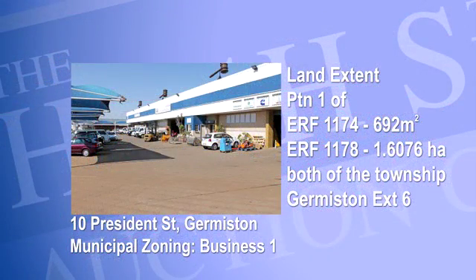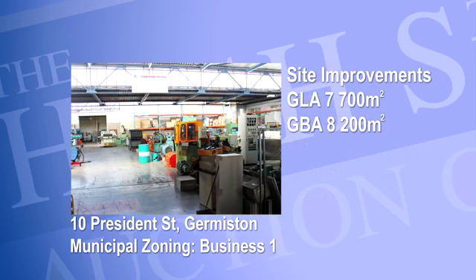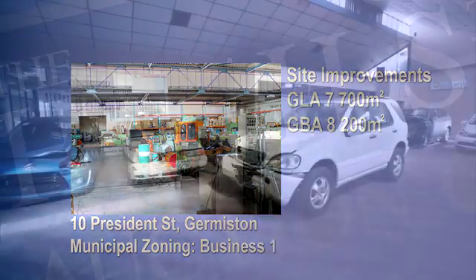The property comprises the following: Portion 1 of Erf 1174 is 692 square meters in extent, and Erf 1178 is 1.6 hectares in extent, both in the township of Germiston Extension 6. The site improvements of the warehouse, showrooms, and offices comprise a GLA of 7,700 square meters and a gross building area of 8,200 square meters. The zoning is listed as Business One.